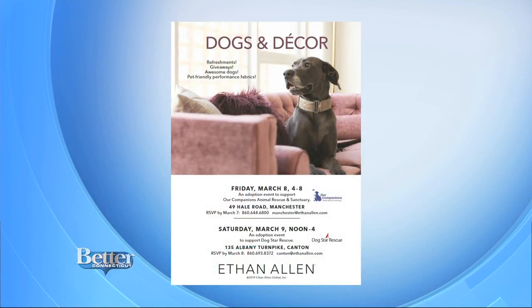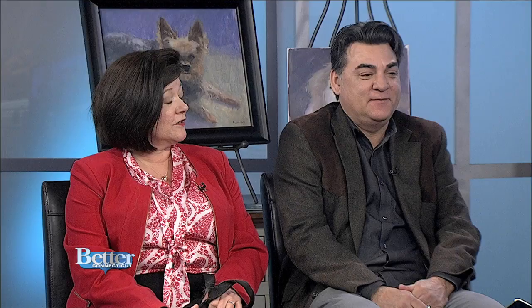We have an event happening tonight in Manchester at Ethan Allen called Dogs and Decor, where we'll feature Scott Kenyon the artist. And in conjunction, two rescues tonight will be our companions with us as well. But tomorrow in Canton, Dog Star Rescue will have dogs with them.